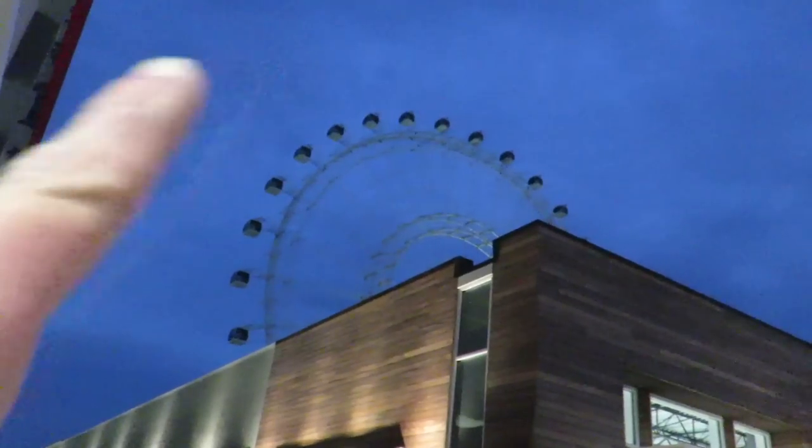Good evening, everybody. What is today? Today's Wednesday. Tonight, we're down at iDrive 360. There's the eye right there. We're going to Tin Roof to sample some of their food, because it's a brand new restaurant. There's a lot of stuff going on down here on iDrive. So if you guys come to Orlando, make sure you check out iDrive now.